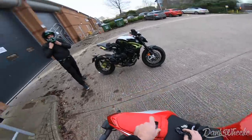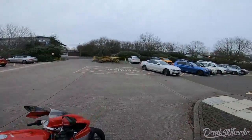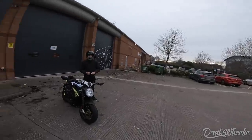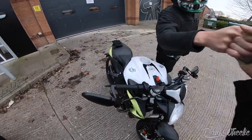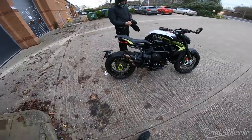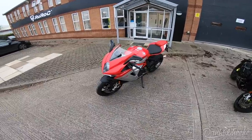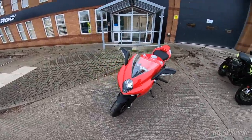Yo, what is going on dank fam, it is your boy Dank Wheelie. I'm smiling so hard right now — this is my first ride ever outside of the country, in the United Kingdom. Got my man Zach out here on the MV Agusta special edition 800 RR Dragster spoked wheels. The bike I'm on today is a 2020 MV Agusta F3.